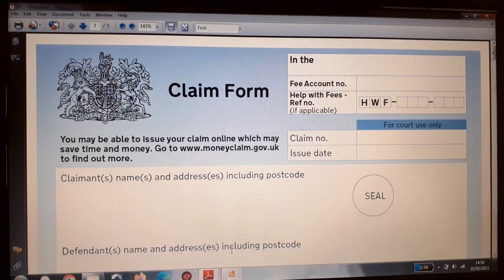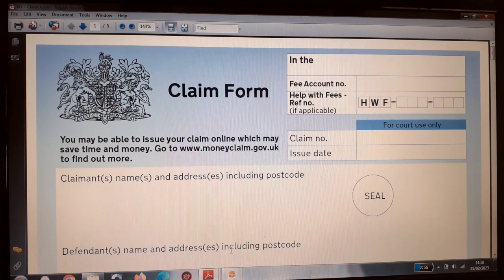So how do you apply? Typically you can make this application on the government website by going into Google and searching for 'money claim'. This will lead you onto the government website where you can actually process this application.